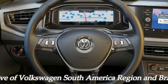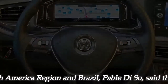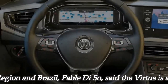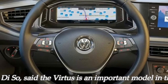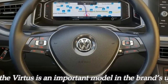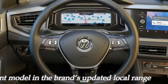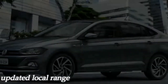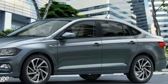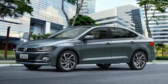Discussing the car, President and Chief Executive of Volkswagen South America region in Brazil, Pablo Dissot, said the Virtus is an important model in the brand's updated local range. "We are advancing in South America, and are renewing our model range in Brazil step by step. Following the presentation of the new Volkswagen Polo a few weeks ago, the Virtus is a further key element in our drive to take Volkswagen back to the lead in the region."